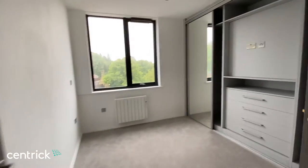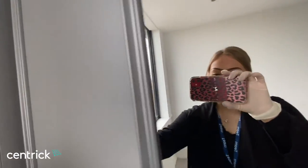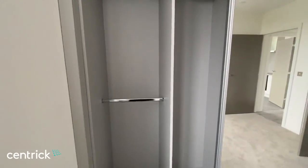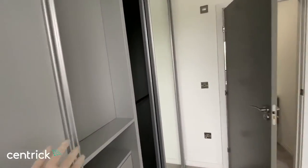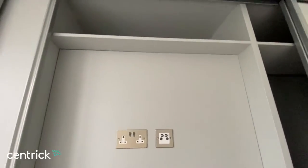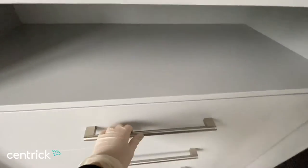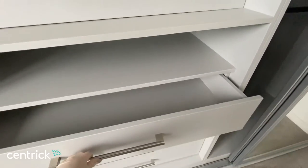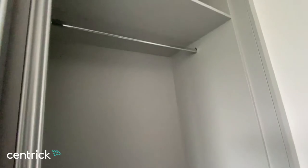And then we've got the second bedroom with the fitted wardrobes. We've also got the housing for a TV to be put on the wall and the drawers, and then the same again on this side.